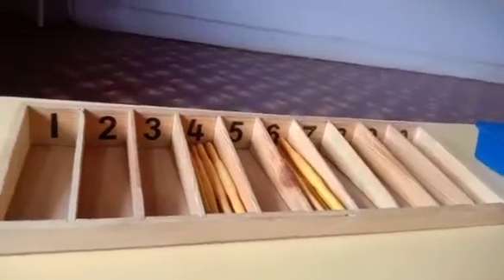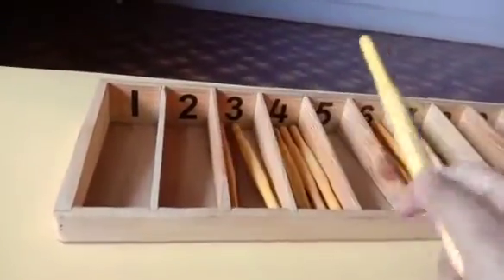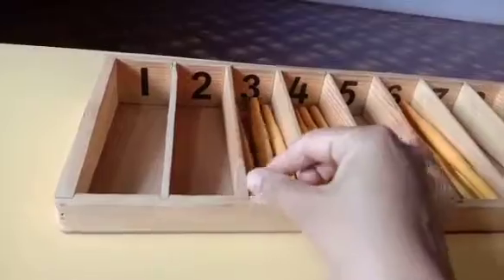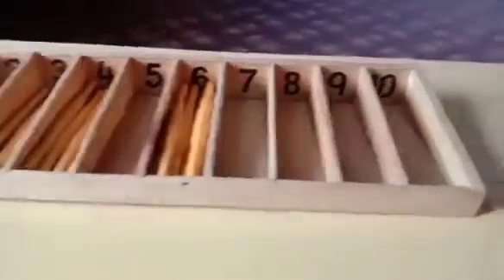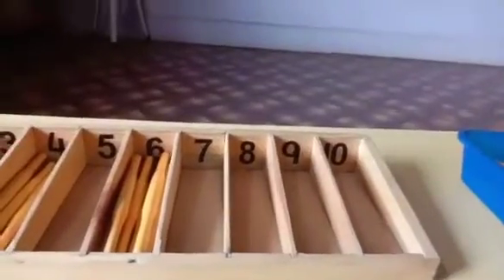Correct. 1, 2 and 3. Now, your turn, Sheetal madam. I will choose number 8. That means 8 sticks.